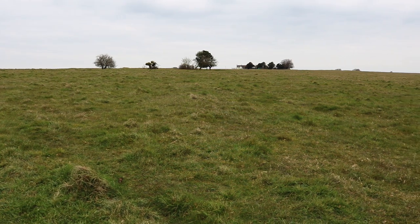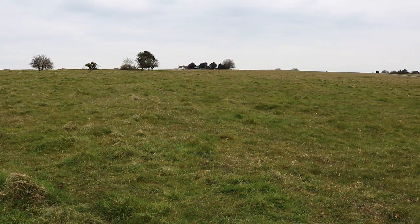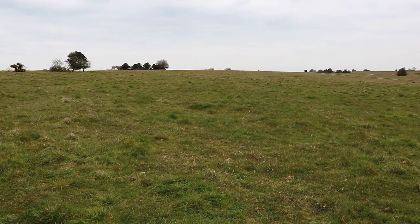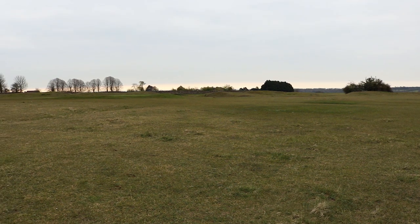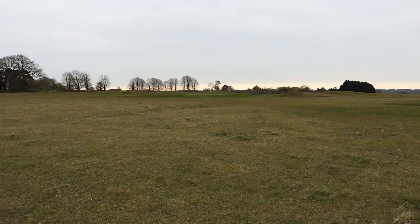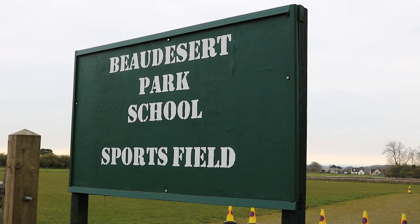Our playing fields are half a mile across the common. The children walk over the common together — years three and four share the same time and then years five to eight go over later. It enhances our family environment as the children wander over in their mixed years. Some run desperate to get there, some use it as a time to play tag, others meander and chat, and some who want to go as slowly as possible. It is a lovely time of the day just to be together.